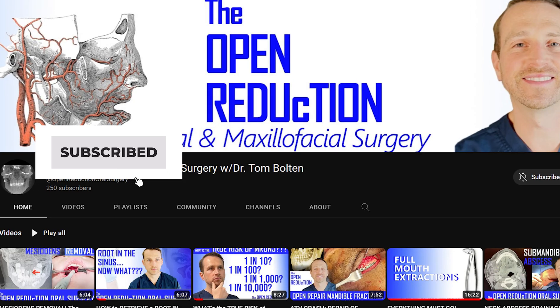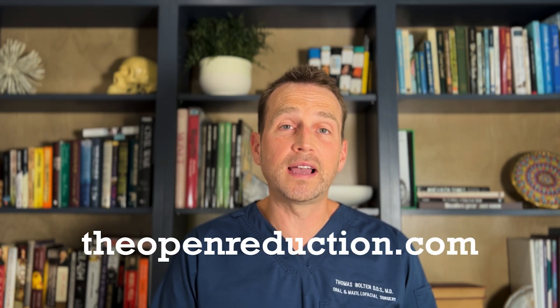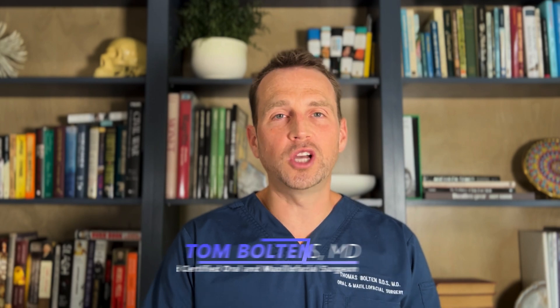Thanks so much for watching. Please click those like and subscribe buttons and check out my channel for other interesting OMFS cases like this one. Also, keep an eye on my website, theopenreduction.com, where I will teach advanced surgical techniques and skills. I'm Dr. Tom Bolton — I'll catch you next time on The Open Reduction.